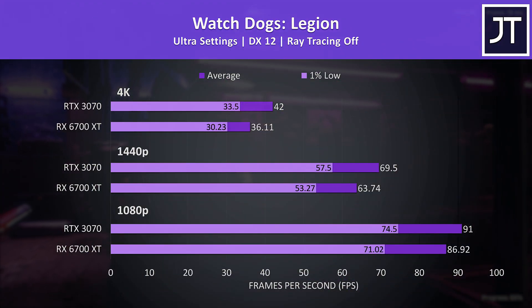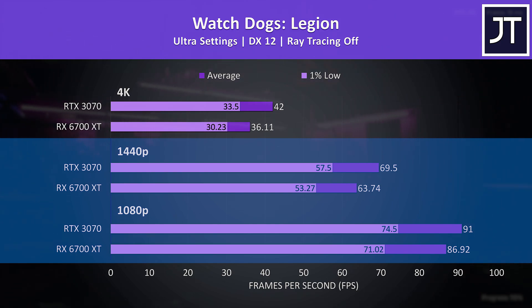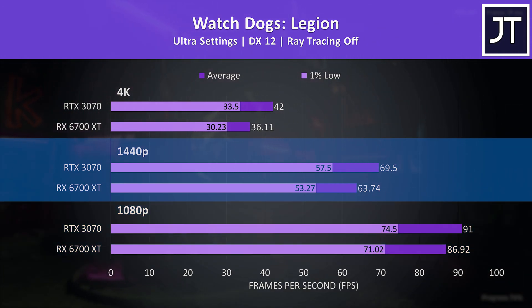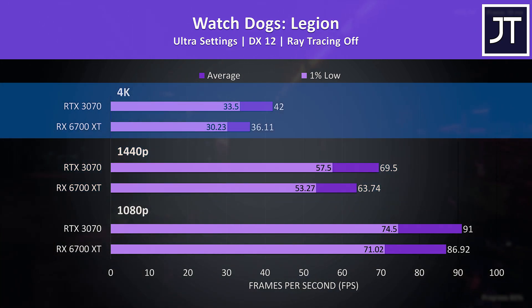Watch Dogs Legion was tested with the game's benchmark. This had one of the smaller differences at 1080p and 1440p, but it was still a win for the 3070 in all cases. Both graphics cards passed 60 FPS with max settings at 1440p, though the 3070 was hitting 9% higher average FPS. This gap increased to a 16% lead at 4K.